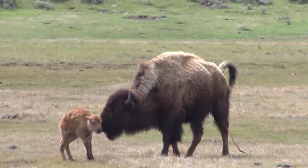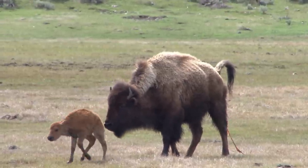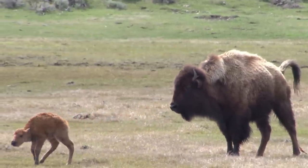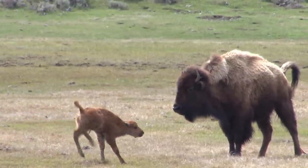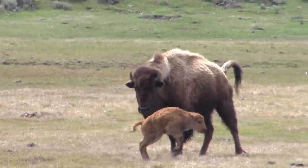in a big crowd of buffalo that somehow she has to understand what mom's voice sounds like or what mom's behaviors are, so that she can connect up with the right adult female to get fed.